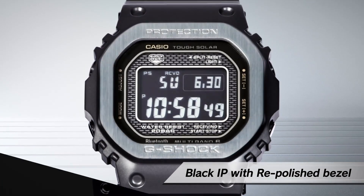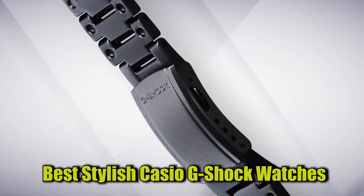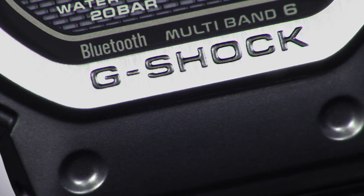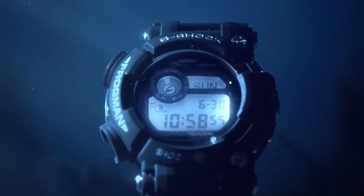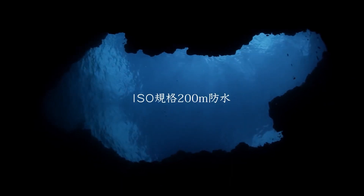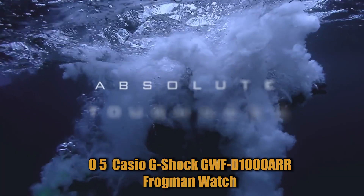Hello everyone and welcome back to our channel. Today we're going to be taking a closer look at some of the most stylish Casio G-Shock watches on the market. From bold designs to sleek and modern styles, there's something for everyone in this classic and durable watch collection. So sit back, relax, and let's get started on our journey to find the perfect G-Shock watch for you.